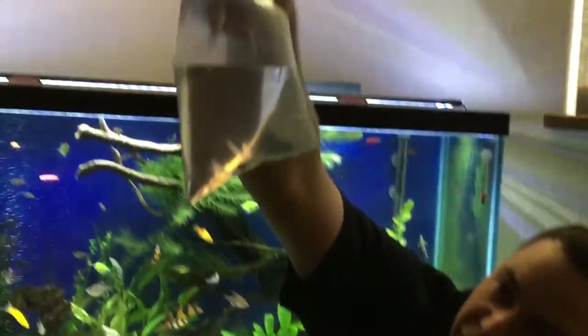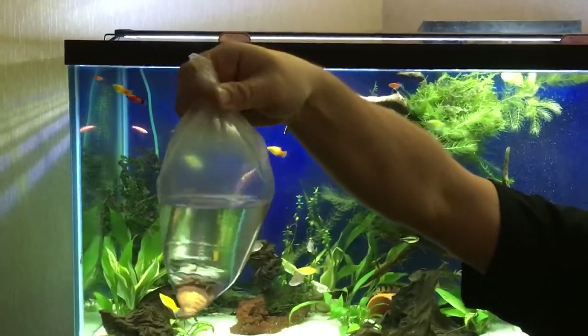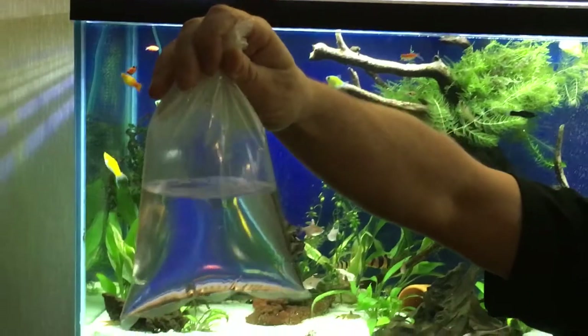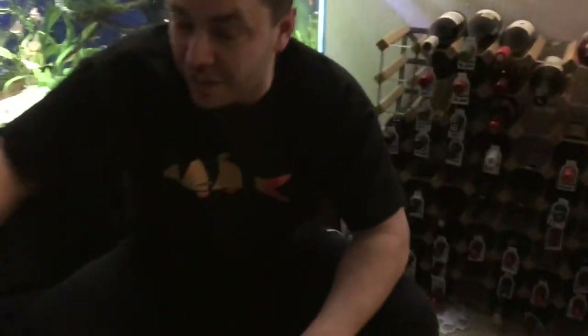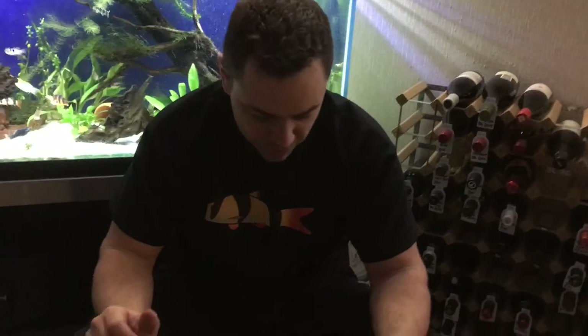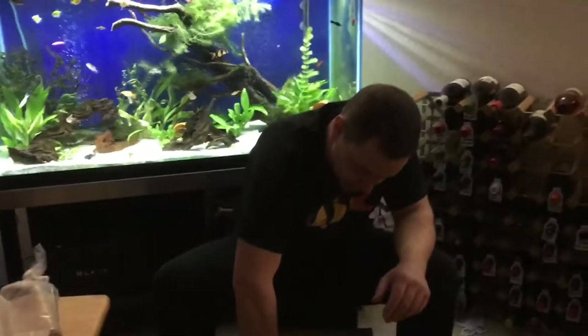Right here I've got a Bristle Nose Pleco. The Bristle Nose Pleco is going to go in the Tiger Barb tank — the 10 gallon upstairs. It'll help clean up. Now there's not a lot of things you have to be careful about when you put stuff with Tiger Barbs, but plecos are something you can put with Tiger Barbs. They've got like an armor on the back.